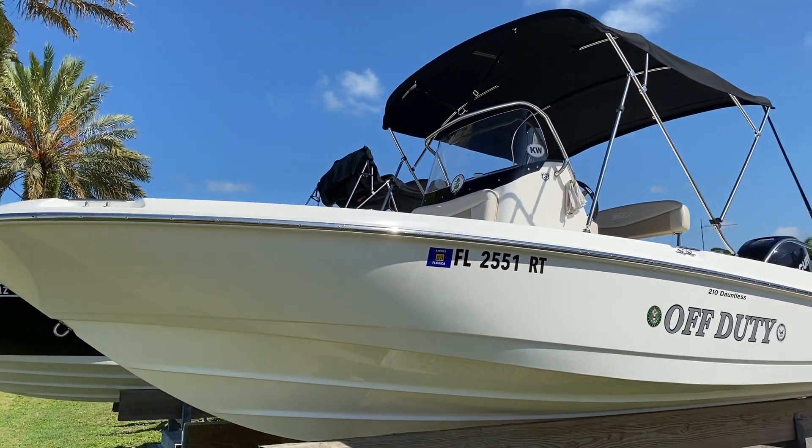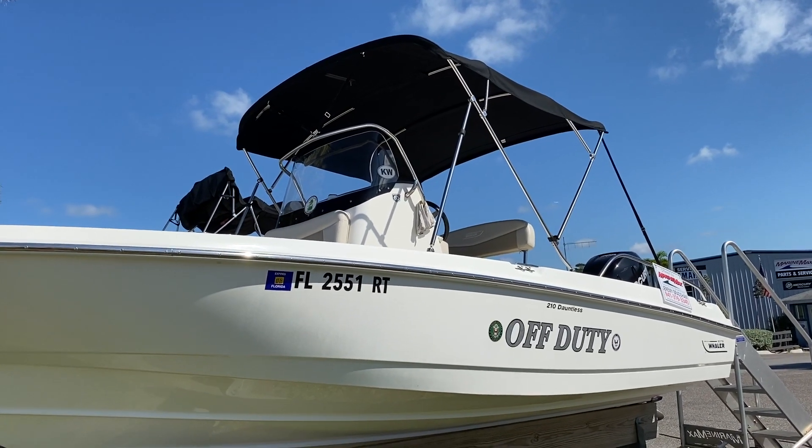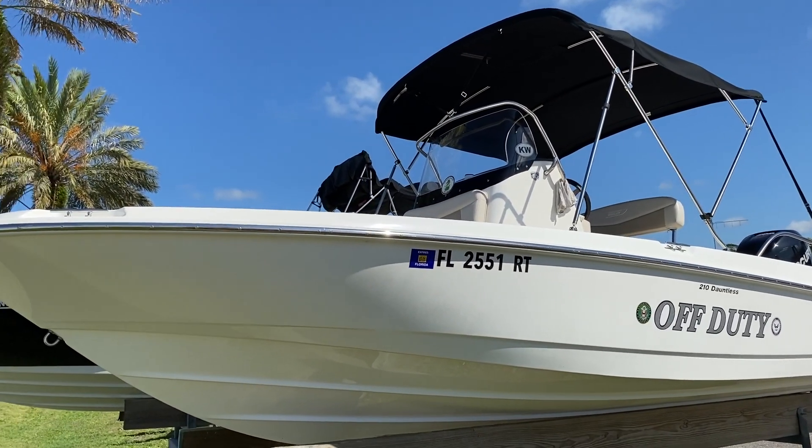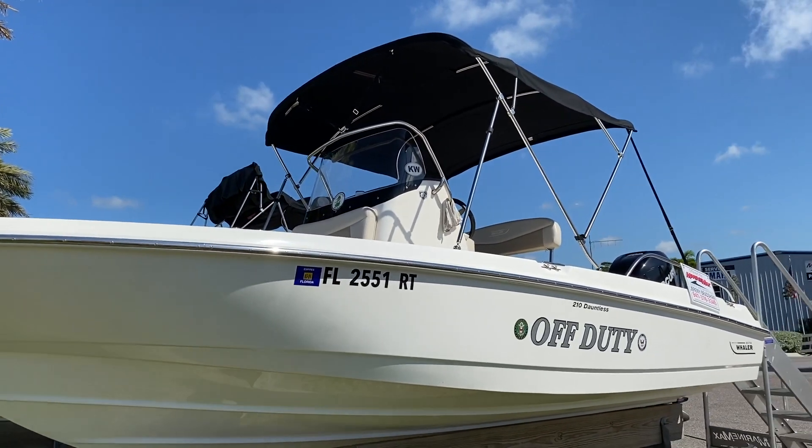Hi, this is Jeremy Bradshaw from MarineMax in Venice. This is one of my new listings — a very nice 2018 Boston Whaler 210 Dauntless. We'll go through the boat and point out some of the options and features.